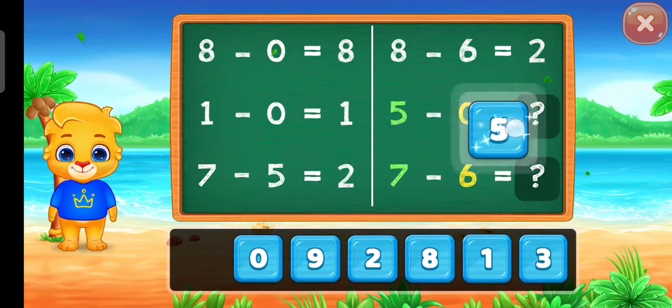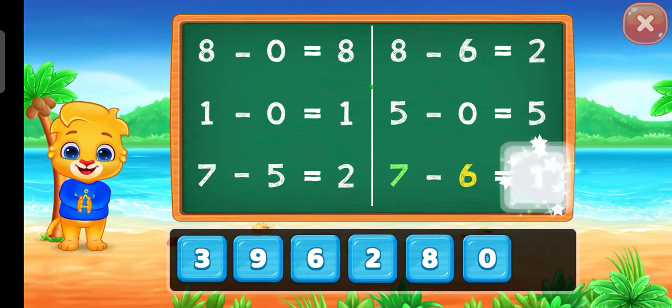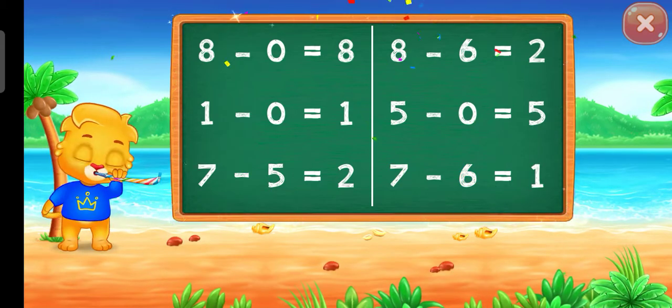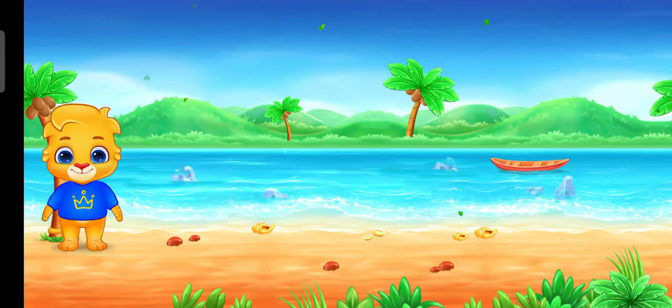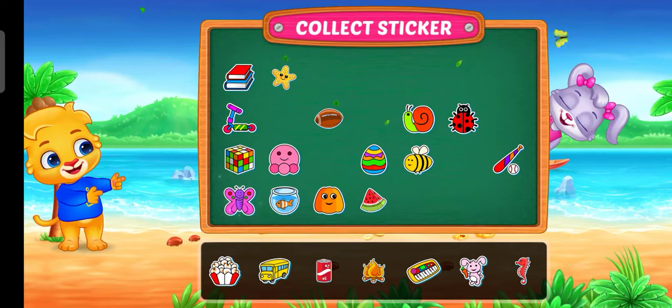Five! One! Two! Two! Woo-hoo! Pick a sticker!